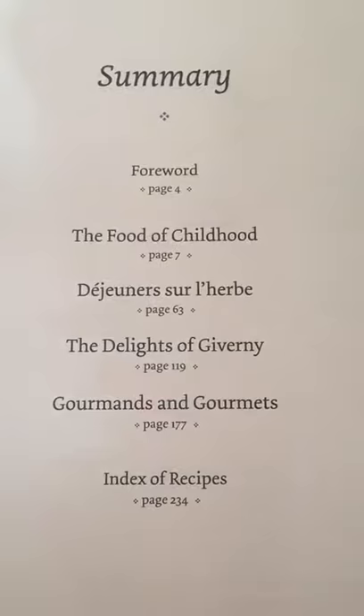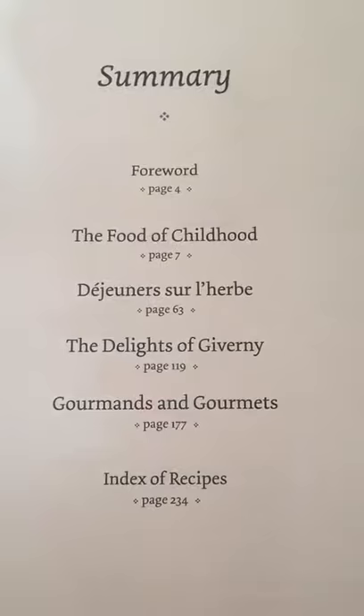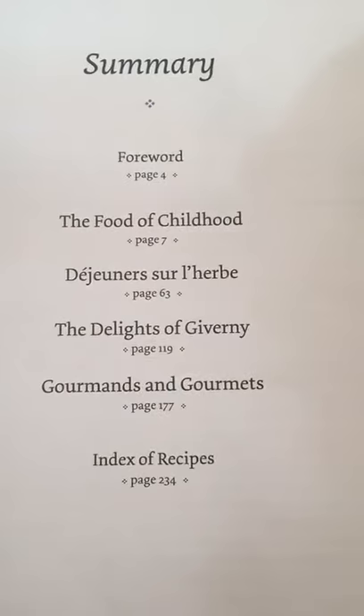This is the summary, or the table of contents: The Food of Childhood, Déjeuner sur les Herbes, The Delights of Giverny, Gourmets, and Index of Recipes.